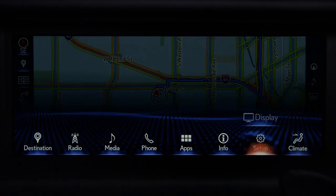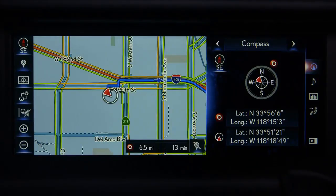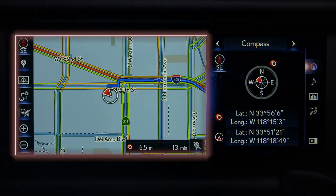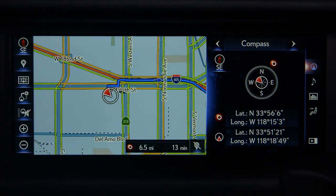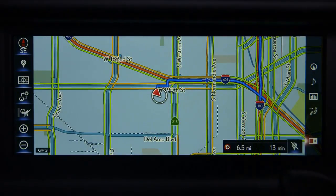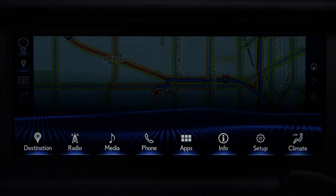You can view a single map or menu, and it can be set to a split screen to show other useful features. When the screen is split, it has a main display on the left and a side display on the right. To change the display from full screen to split screen or vice versa, select the icon at the lower right in the shortcut bar.